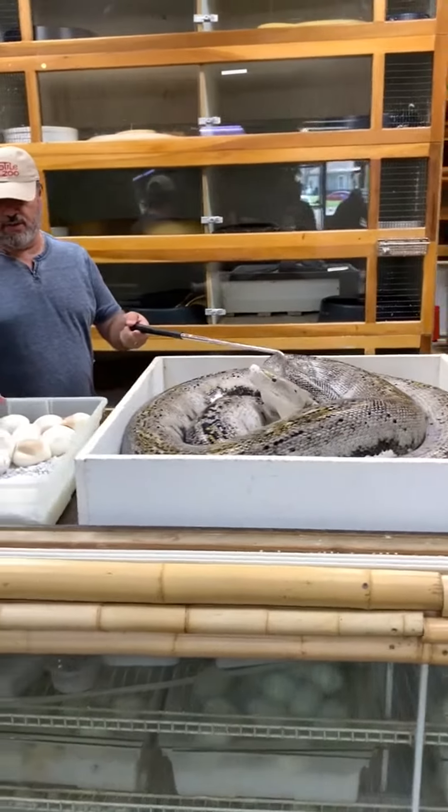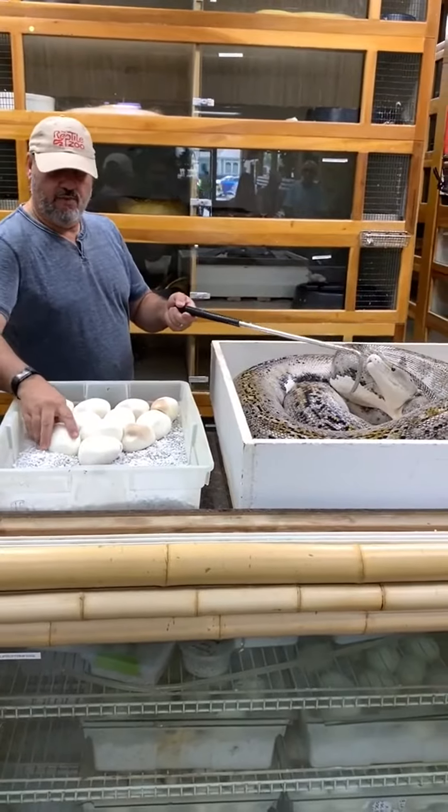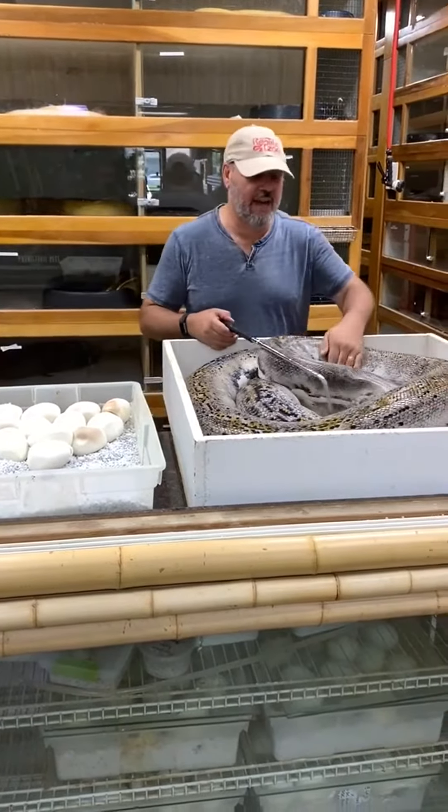Okay girl, now that I got all your eggs — 2, 4, 6, 8, 10, 12 eggs. If we can get 10 babies out of that, we'd be completely out of our mind happy.